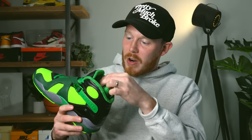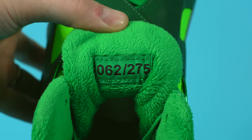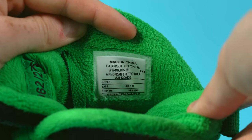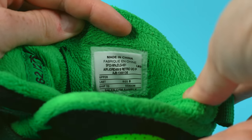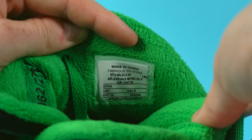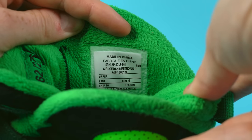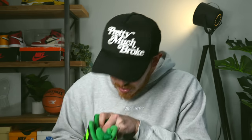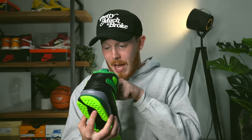Moving inside the sneaker, you've got this Oregon green, almost teddy bear fur sock liner material, which is really nice. Then on the back of the tongue, you've got that little patch that tells you which number you have — I have number 62 out of 275. On the medial side of the shoe, you've got the size tag. This is technically a sample — it says Air Jordan 8 Retro UOP, which I'm assuming is University of Oregon, size 9, Season Sales CFM Sample. So this is a sales sample, which makes sense because they sold it.